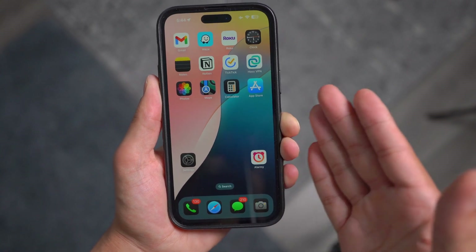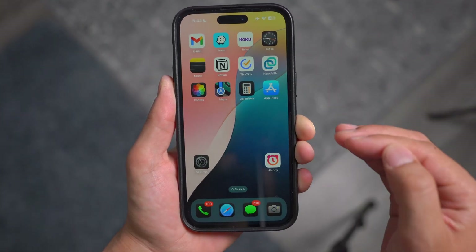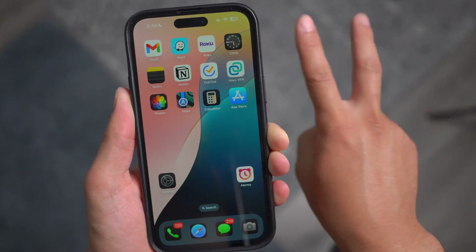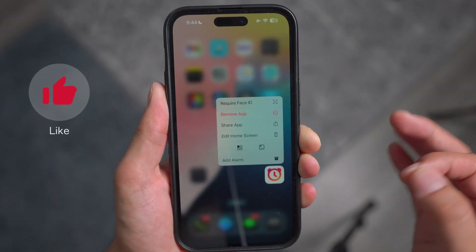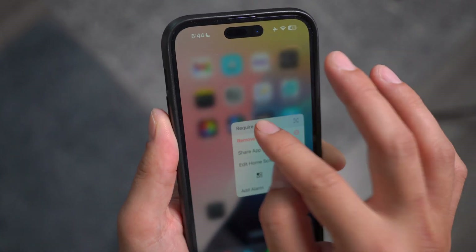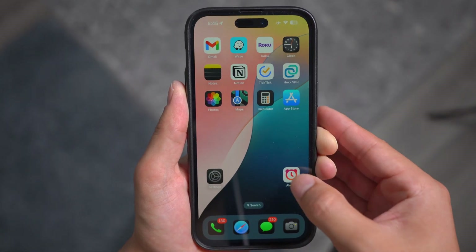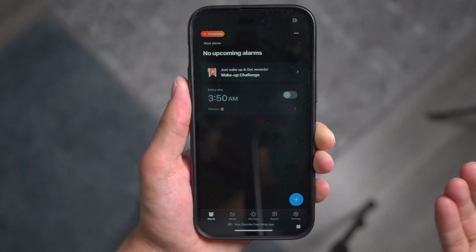The number one hidden feature that many people are not aware of is the ability to lock any app using Face ID, introduced on iOS 18. Now you don't have to use shortcuts. All I have to do is long press and hold for a few seconds — this menu will pop up. Click on 'Require Face ID' and now every time you try to open this app, it's going to ask for Face ID and then give you access.